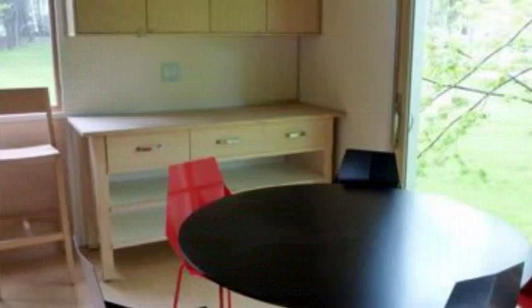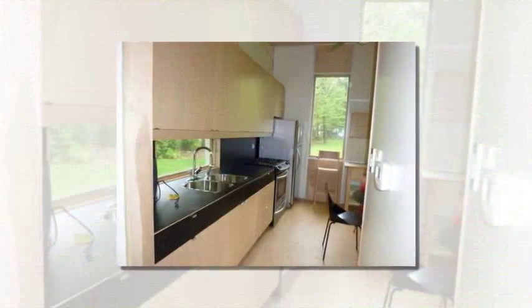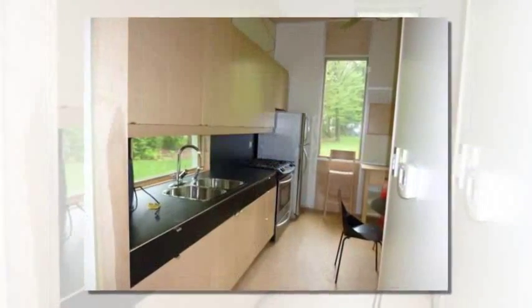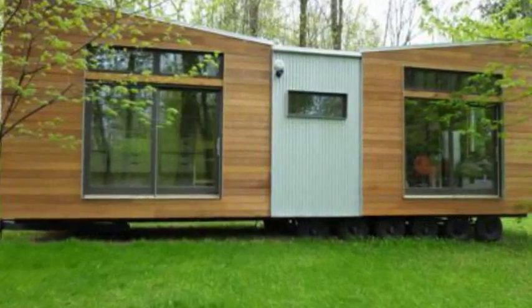The Solo mini-home was built under recreational vehicle standards, which have a maximum width of 8 feet 6 inches. The Trio is built to park model standards, which allow for 12 feet of width. This makes all the difference.